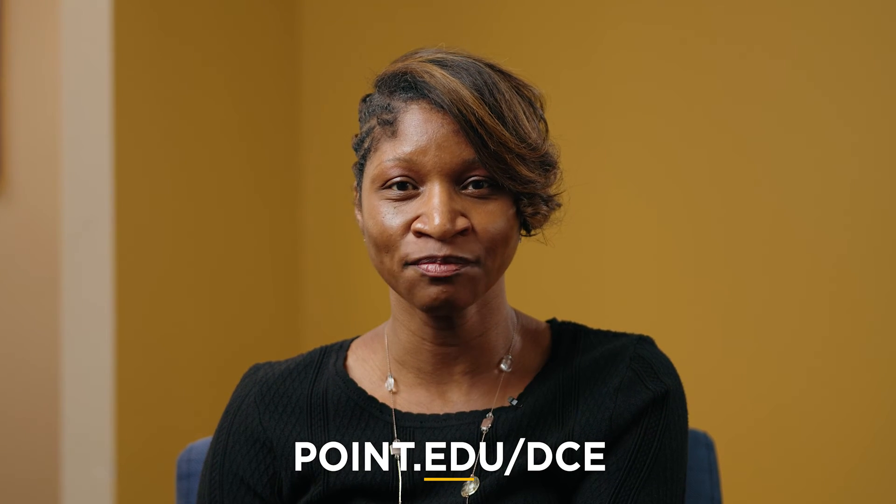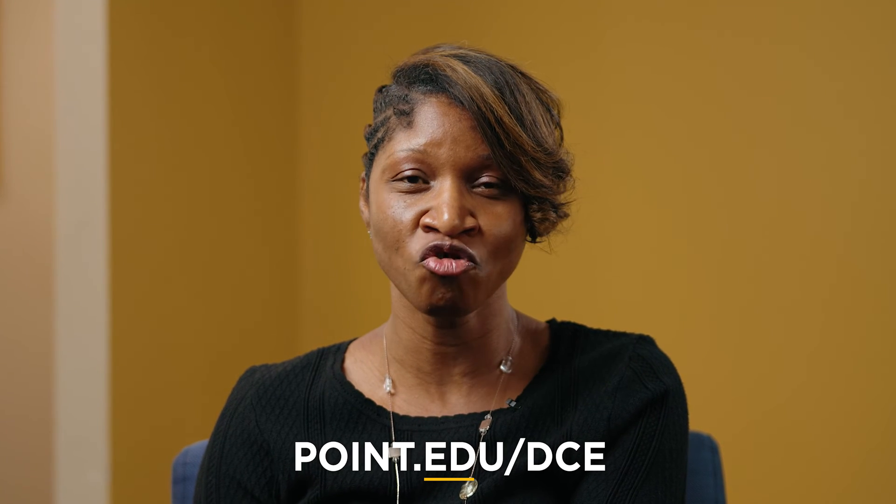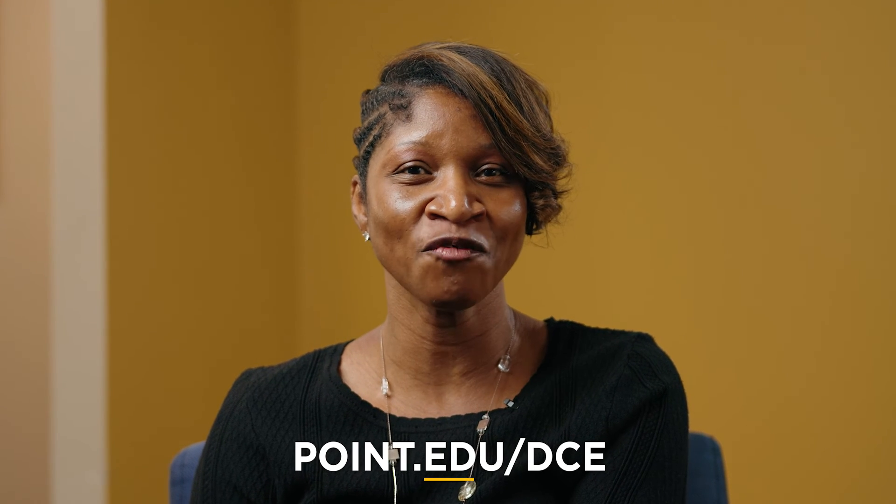It's that easy — that's all! But if you still have questions, that's okay. Make sure you go to our website and visit point.edu/dce. There you'll find lots of information about our program and contact information for our team members. Remember, we are excited about your journey here at Point.